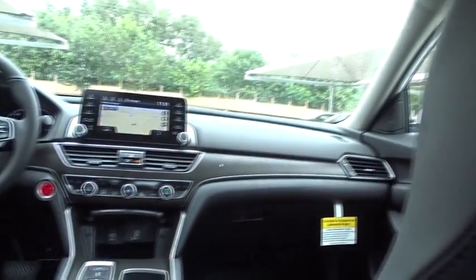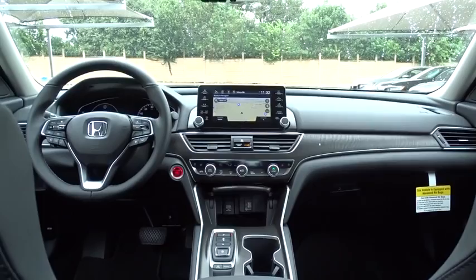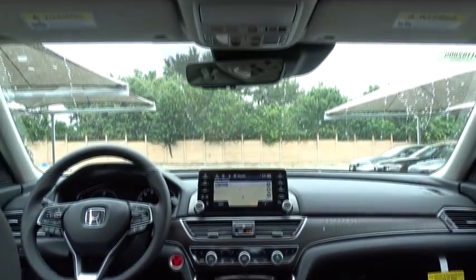Adjustable steering wheel, power steering, automatic transmission, front-wheel drive, four-wheel disc brakes, aluminum wheels, cruise control.